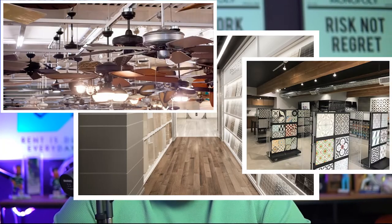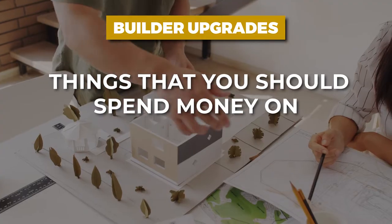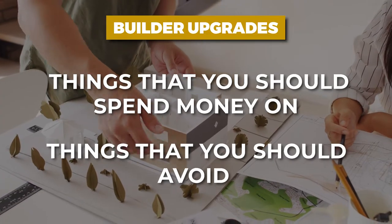There are tons of options to pick — flooring, tile, ceiling fans, toilets, bricks, stone, kitchens. There's so many things, and if you're not careful it can get really overwhelming and really expensive. So here's what I want to do today: we're going to talk about the things you should spend money on when it comes to builder upgrades, a couple of things you should probably avoid, and a few that I'm 50/50 on depending on circumstances. Let's jump in.